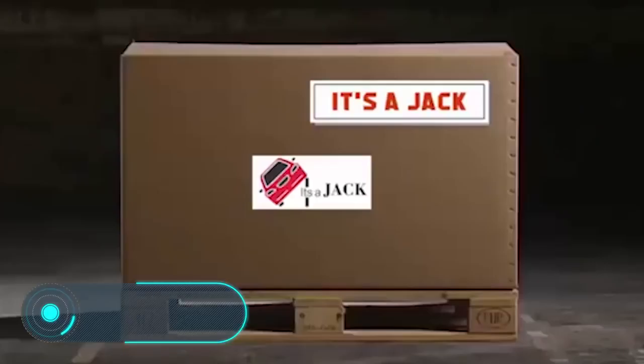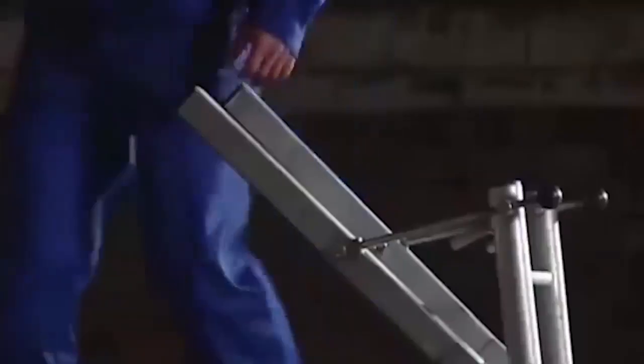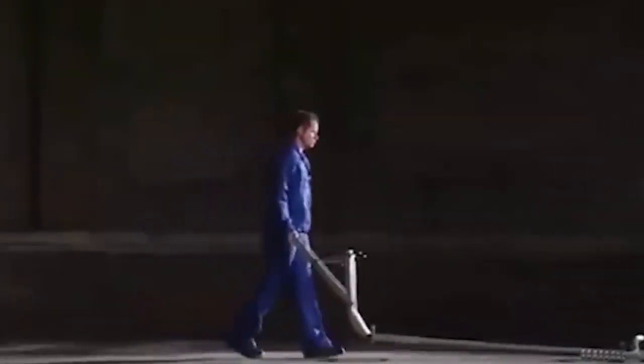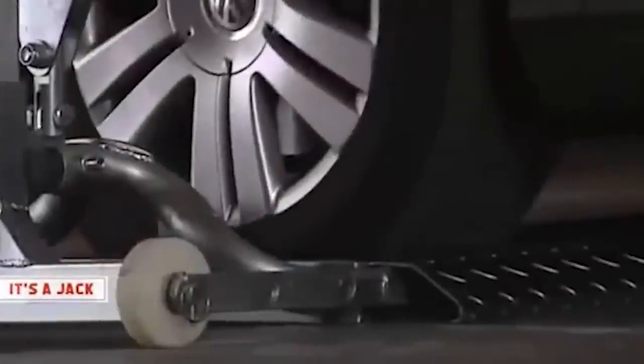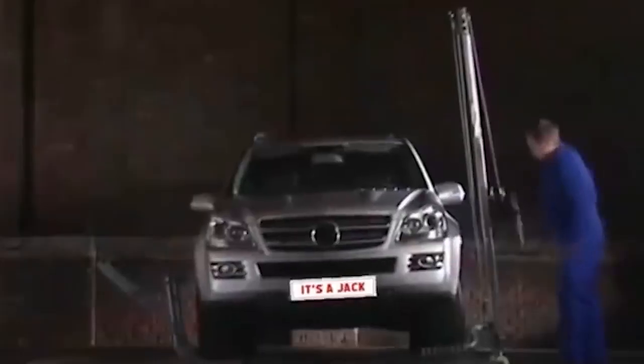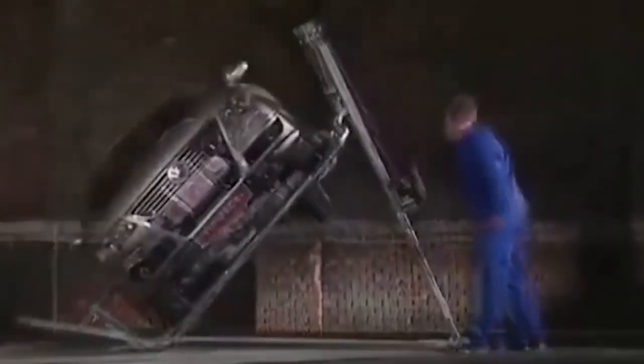It's a Jack. Traditionally, workshops use complex, bulky lifts equipped with electro-hydraulic or electromechanical drives to lift a vehicle. It's a Jack is a device that performs the same function but with a much simpler and more cost-effective design. The user only needs five minutes to install this lift by tightening a few screws. It does not use electricity, meaning it can be used literally anywhere as long as the surface is flat.